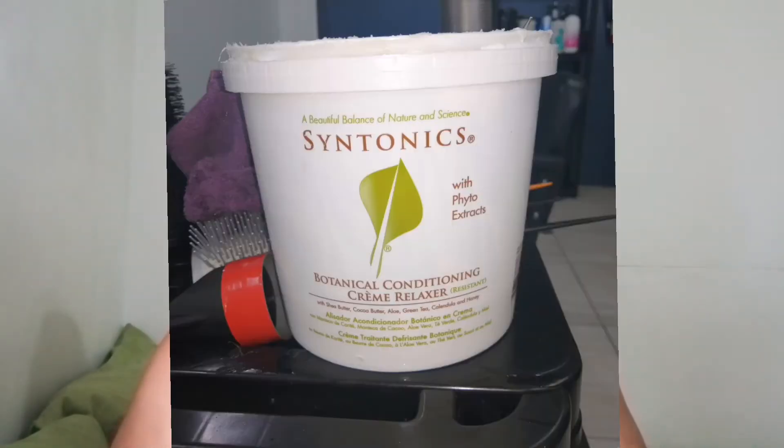She used a sodium hydroxide relaxer in my hair this time. Last time she used a sensitive scalp calcium-based relaxer from Design Essentials. She explained that she likes to switch between a sodium hydroxide relaxer and a calcium-based relaxer so that the hair doesn't get used to one type and you don't get calcium buildup on your strands. She's very informative and knowledgeable about hair and always teaches me new things.